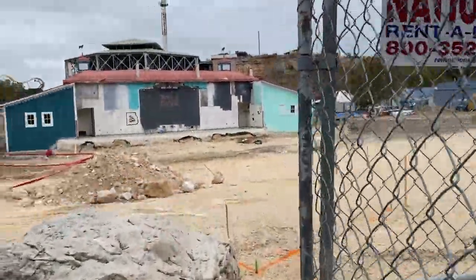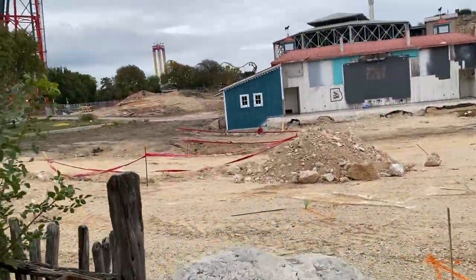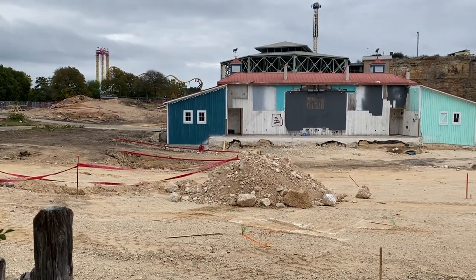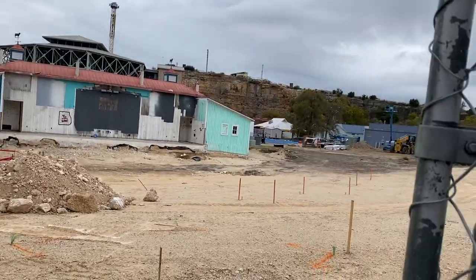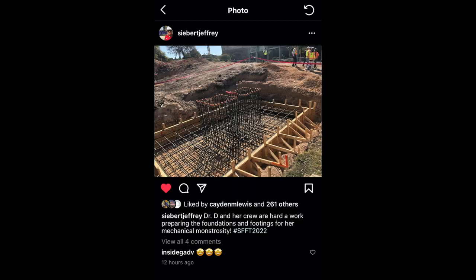You can see that they have started to block off different sections of the dirt for footers that they're going to be pouring relatively soon. Jeffrey Siebert, the park president of Fiesta Texas, recently posted a picture of the land up closer to Lone Star Lil's Amphitheater, and it seems like they are getting ready to pour their first footers.